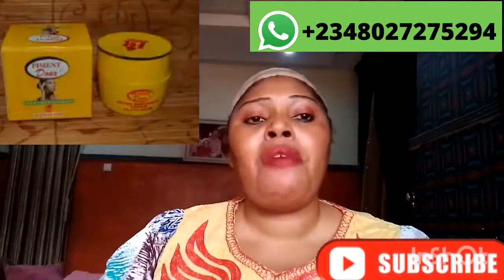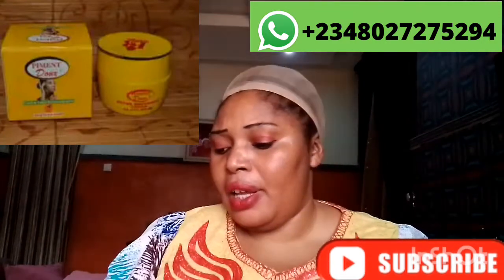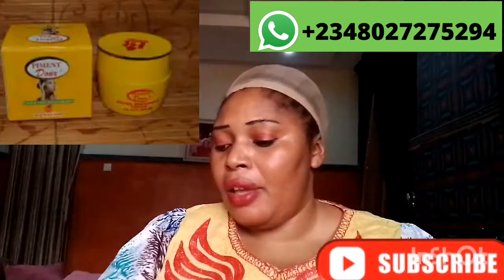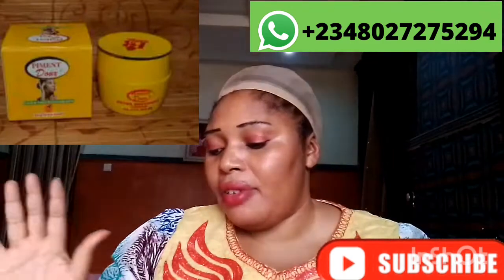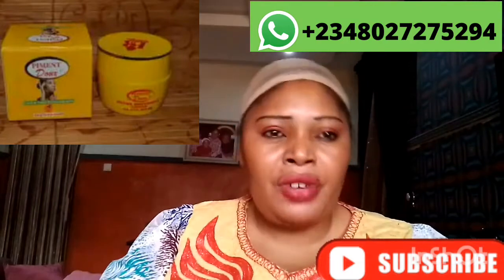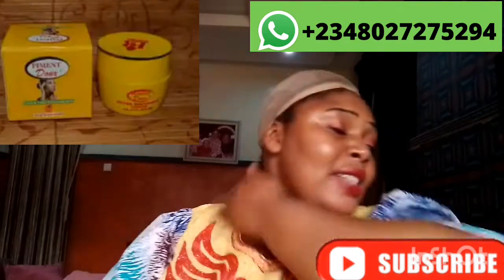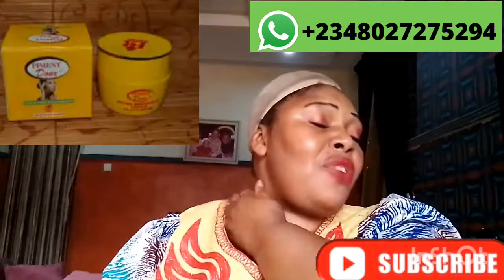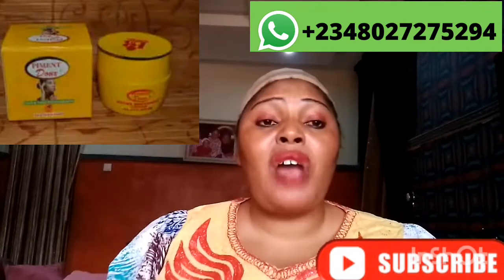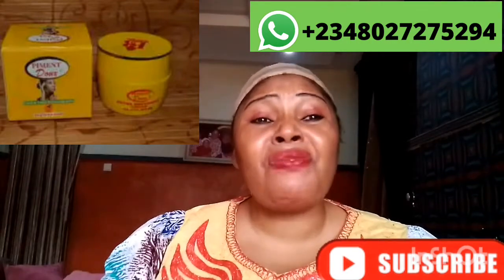Today I want to talk about Pimento's Face Cream. Pimento's Face Cream helps to heavily lighten the skin complexion and fade away dark spots on the face, making your skin lighter, soft, flawless, and beautiful. It also helps lighten dark areas.